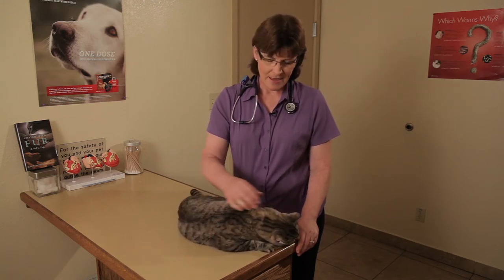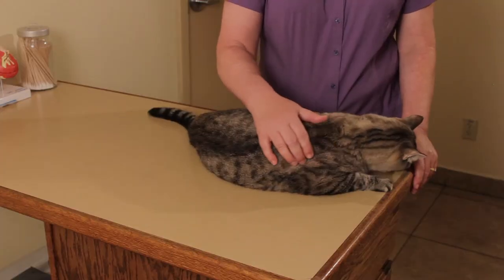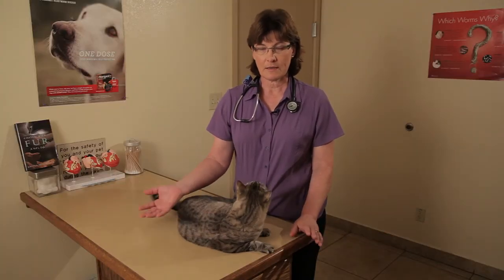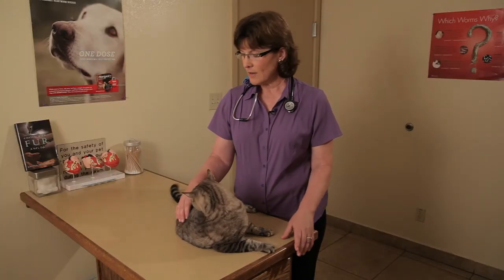I'm here to discuss, believe it or not, sweaty feet in cats. Cats do have sweat glands, but they don't have so many in their skin like we do — they have more in the pads of their feet. So sometimes when they come into the hospital and get nervous and walk around the table, they will leave footprints on my table.